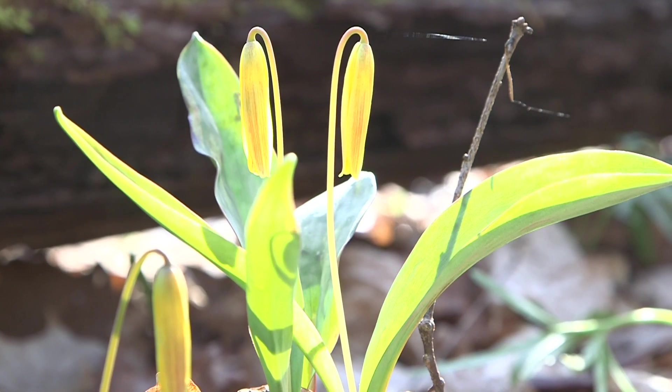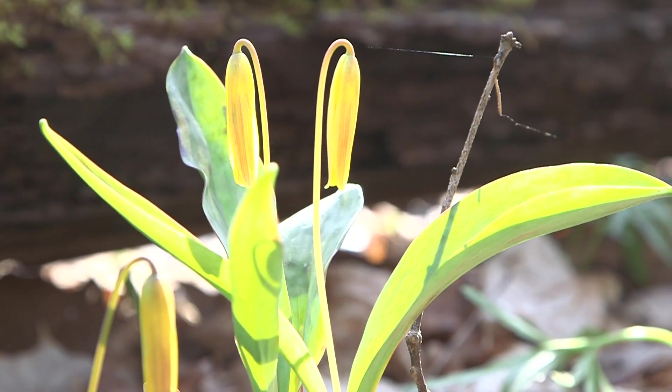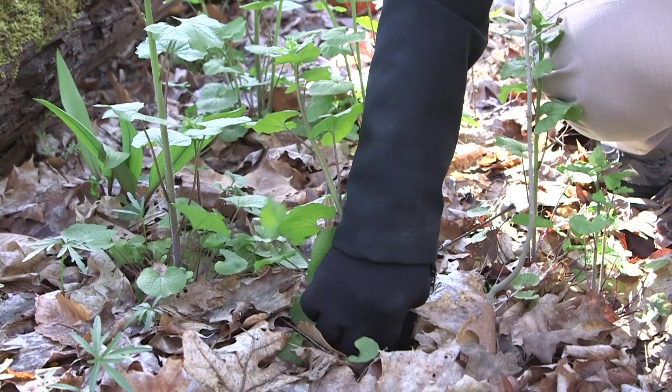Other plants that are out-competed can include things like trout lilies — all of our early spring wildflowers face the challenges of competing for nutrients and healthy soil when garlic mustard is present.